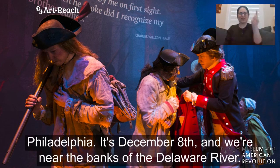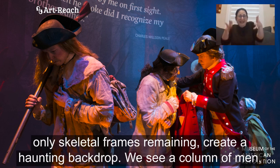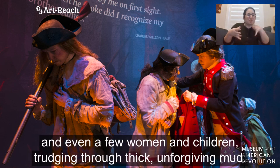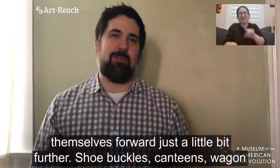It's December 8th and near the banks of the Delaware River. The sky is dark and gray, and tall barren trees that have shed all their leaves with only skeletal frames remaining create a haunting backdrop. We see a column of men and even a few women and children trudging through thick, unforgiving mud. You can imagine the extra exertion that every step requires as they push themselves forward just a little bit further.